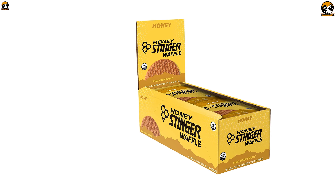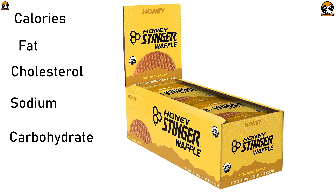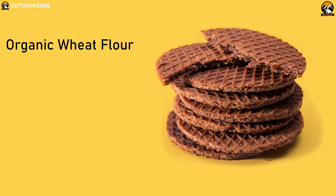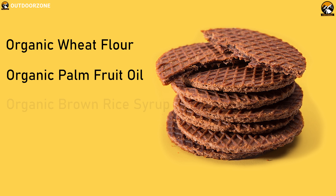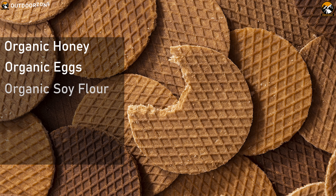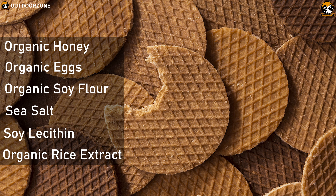The Honey Stinger Waffle's nutrition facts include calories, fat, cholesterol, sodium, carbohydrate and protein. It is made with organic wheat flour, organic palm fruit oil, organic brown rice syrup, organic sugar, organic honey, organic eggs, organic soy flour, sea salt, soy lecithin and organic rice extract.